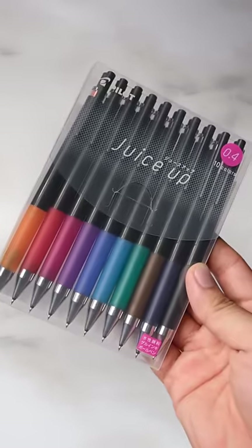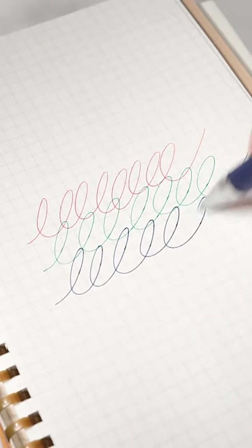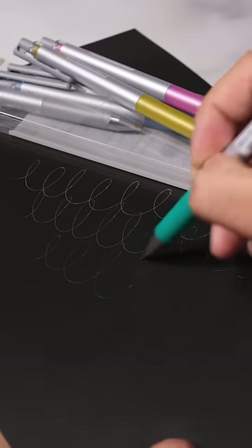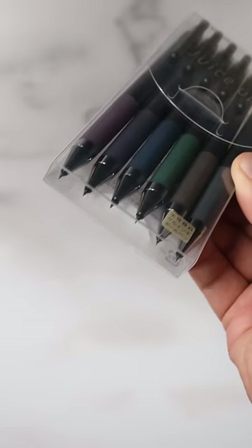The Pilot Juice Up are probably the best 0.3 and 0.4mm color ink pens. The pen tip is thin and writes super smoothly. The ink is vibrant and appears well on darker canvases. You know these pens are always ready to go when they're packaged with the pen tip out.